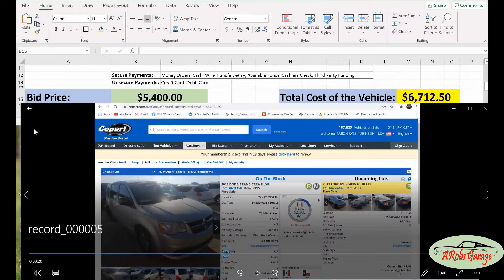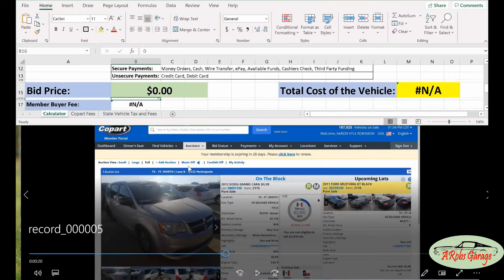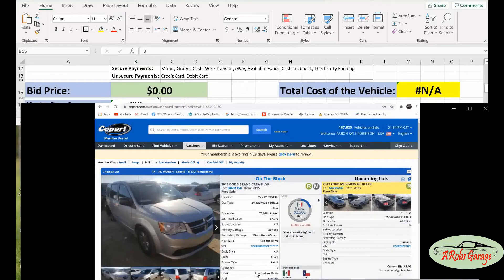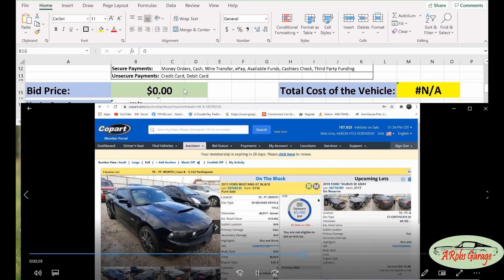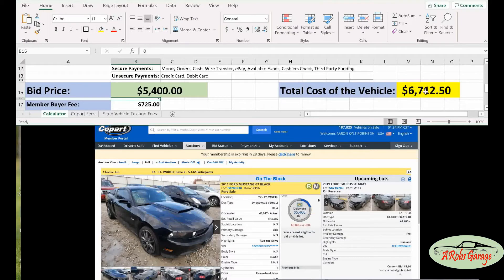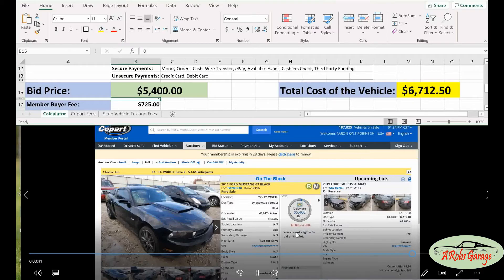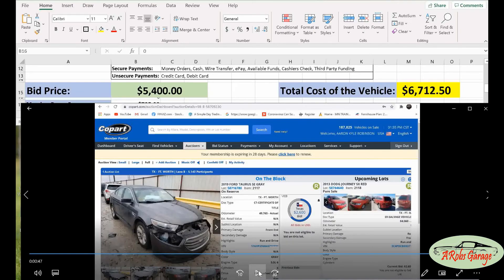We're going to watch this auction for that Mustang to see if it falls within our budget. Now our car is up — the current price is $5,400, so we put $5,400 in the calculator and hit enter. We can see the total comes to around $6,000, which is under what we can afford, so we'd click bid if we were bidding on this vehicle. This is a great way to use this calculator in real time to understand if your purchase is a good one.